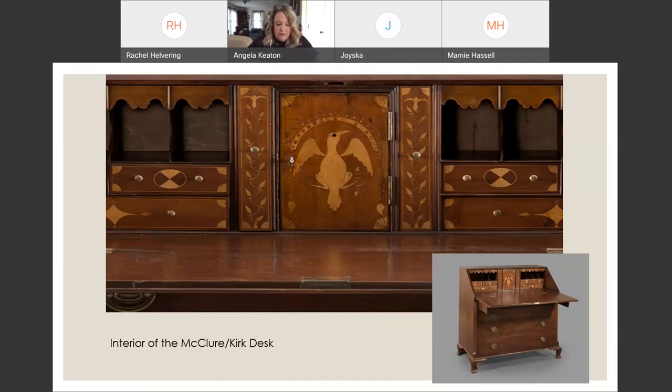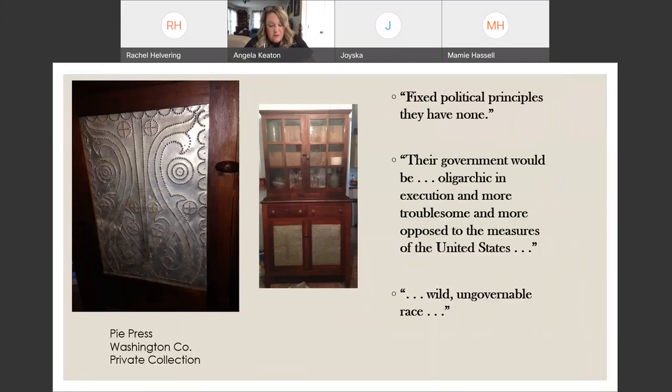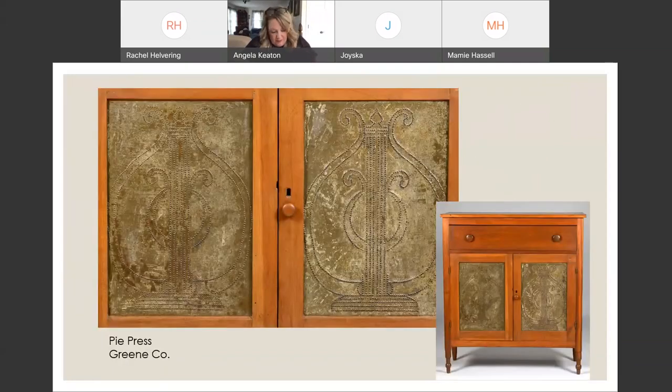It's also evident that frontier craftsmen were familiar with the political ideologies of the New Republic. Craftsmen often included neoclassical motifs like lyres — pictured on the tins of pie presses — into their work. The lyre is an instrument associated with the Greco-Roman world, evoking those Mediterranean civilizations that the founders looked to in creating the American Republic. While the founders read Greco-Roman works by the likes of Cicero, the motifs associated with those civilizations found their way onto frontier furniture.